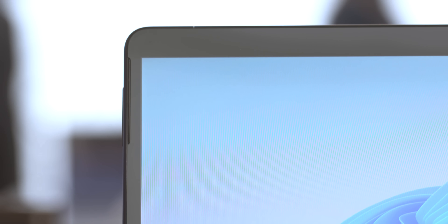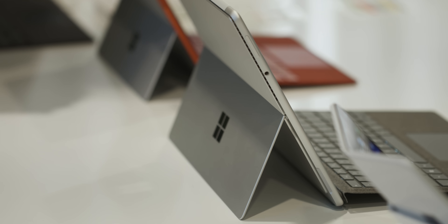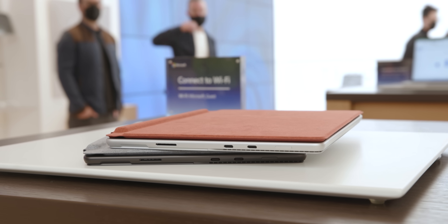Because the screen is a bit bigger, the bezels around it are finally smaller. It's the same basic design as the ARM processor-based Surface Pro X, and the differences between these two computers are fairly subtle. There are fan vents on the back of the Pro 8, and the corners have been rounded off a bit, so it's a little nicer to hold. Microsoft is now finally supporting Thunderbolt on Surface devices, with two Thunderbolt 4 USB-C ports in addition to the standard Surface connector.